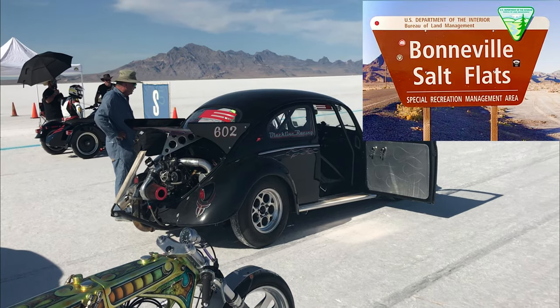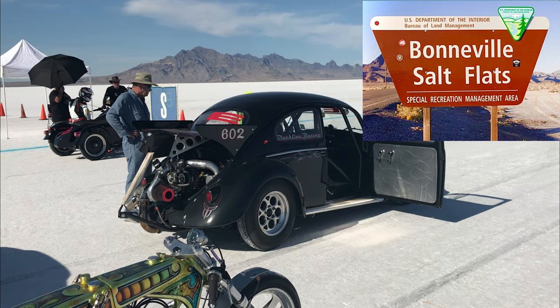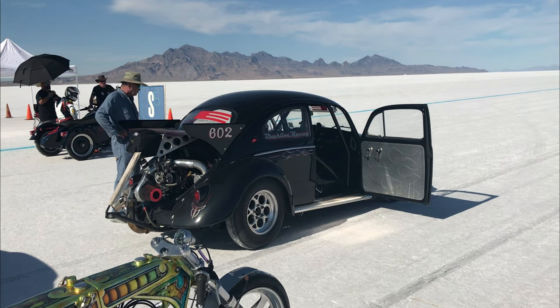A trip to the Bonneville Salt Flats is something that every gearhead should have on their bucket list. Watch to the end and I'll tell you why and share some tips on things I wish I knew on my first trip to Bonneville.